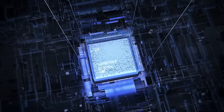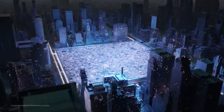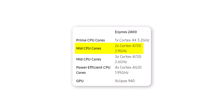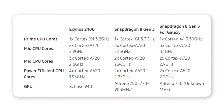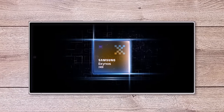The Exynos 2400, a processor manufactured by Samsung Foundry, is reported to have a prime CPU core — Cortex-X4 — running at 3.2GHz. It also includes two Cortex-A720 cores at 2.9GHz, three Cortex-A720 cores at 2.6GHz, and four Cortex-A520 cores at 1.95GHz. These frequencies are slightly lower than those of the standard Snapdragon 8 Gen 3 — a noteworthy detail, as Samsung has not yet officially released the full specifications of the Exynos 2400.